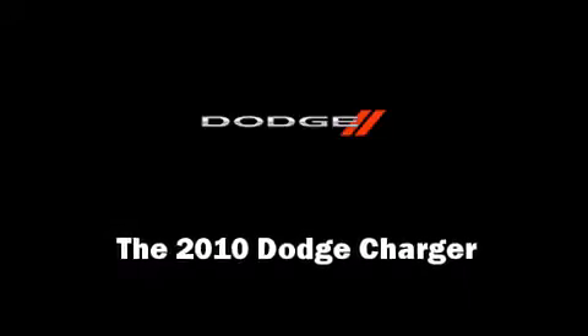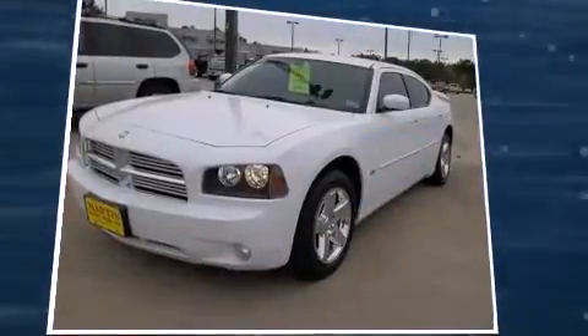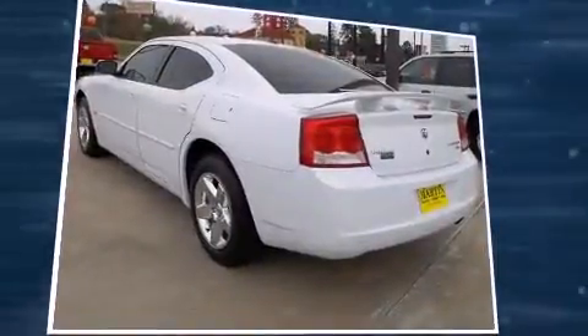Introducing the 2010 Dodge Charger. This four-door, five-passenger sedan still has fewer than 60,000 miles. It features an automatic transmission, rear-wheel drive, and a 3.5-liter six-cylinder engine.